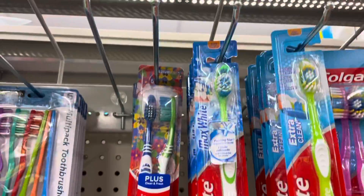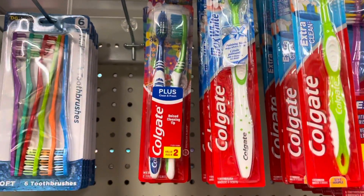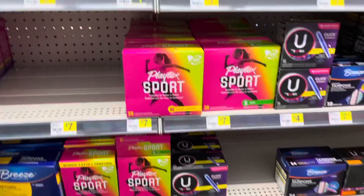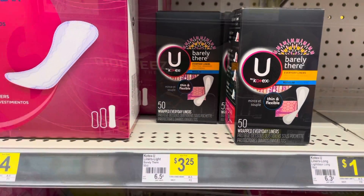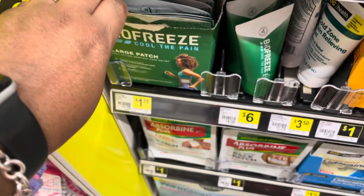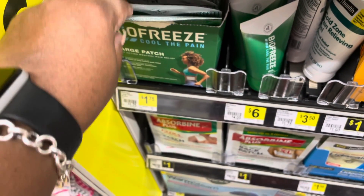You can also get a toothbrush — they're three dollars and there is a two dollar off coupon. I'm also going to grab the Kotex, it's $3.25, and of course we got a coupon. And I finally found the Biofreeze — they're a dollar seventy-five and we got a two dollar off coupon.